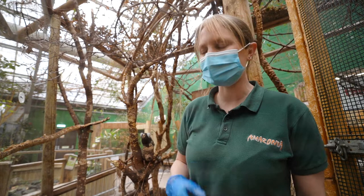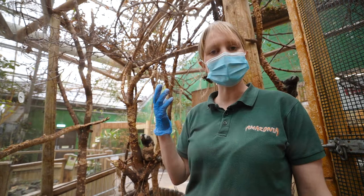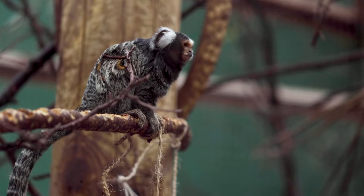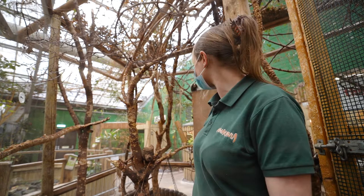We've got four marmosets in here — actually two sets of twins, so it's a little family group. When the adults have offspring, it is usually the case that they will always have twins, so that's not unusual. These ones are about three to four years old at the moment and they can live usually until about 16 years old, often longer in captivity because they don't have predators and they've got veterinary help on site. Often with animals in captivity, life can be a lot longer than in the rainforest.